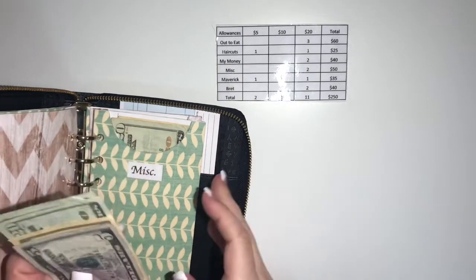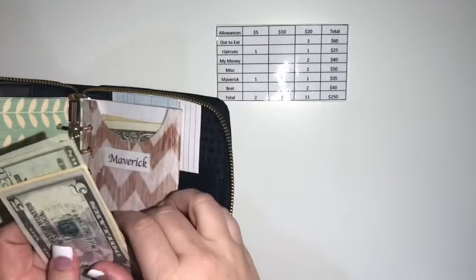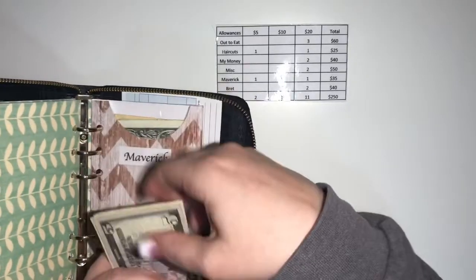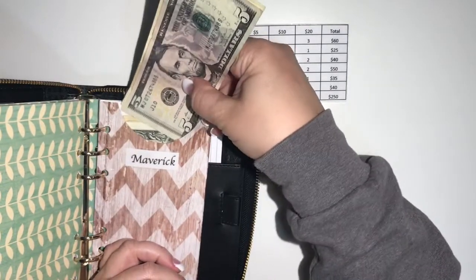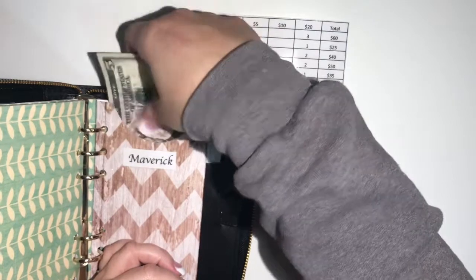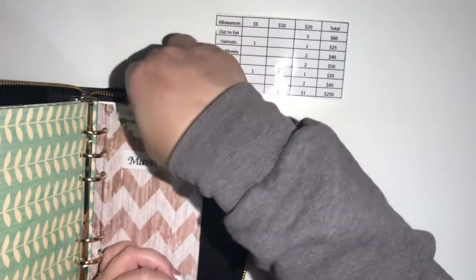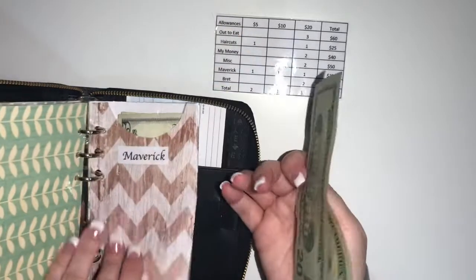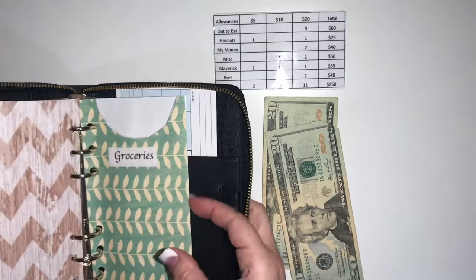Maverick, our dog, gets $35, and he's actually due for dog food so that works out perfectly. We will have extra money for him, and anything that's left over will pay for any medications or bills we accrue. And then this one is for my husband — I will get that to him in a minute.